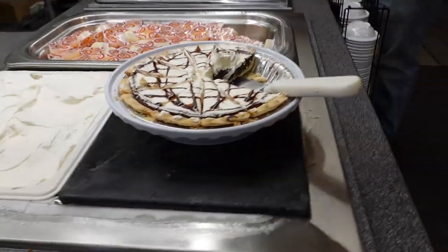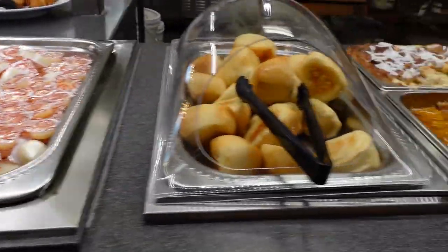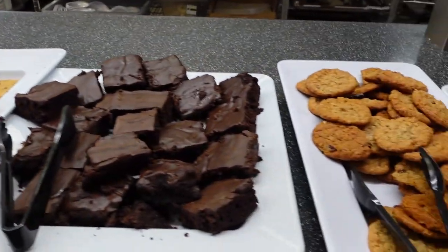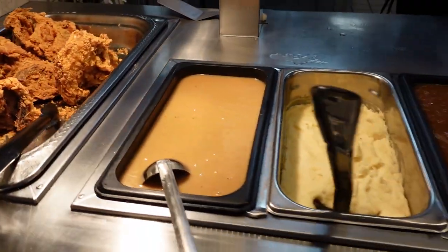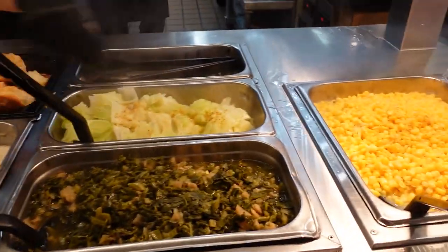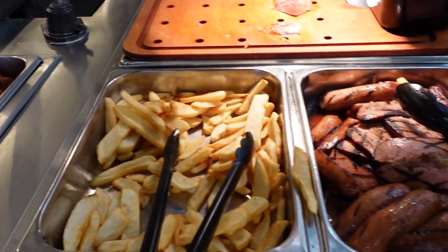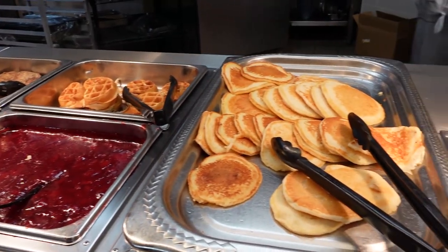They have a variety of desserts, including pies, and we saw some cupcakes at the beginning. They also have dinner rolls, peach cobbler, cinnamon banana pudding bread, brownies, chocolate chip cookies, and fudge. They started bringing out some lunch items — fried chicken, some greens, cabbage, corn, bacon, sausage, French toast, and pancakes.